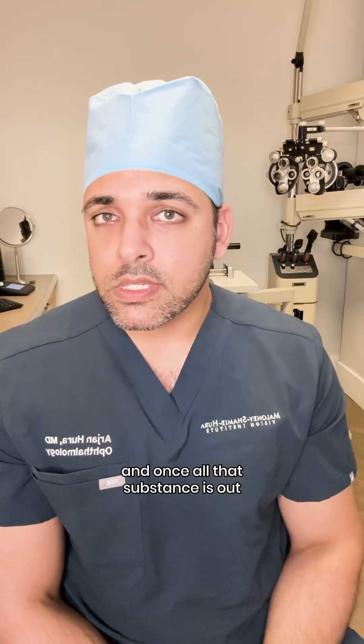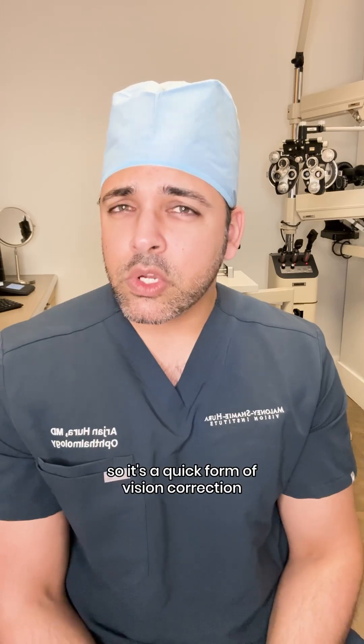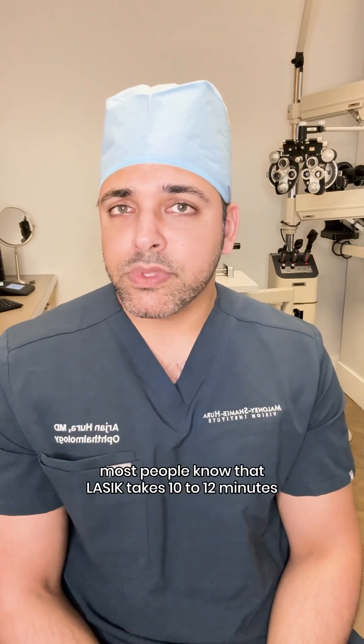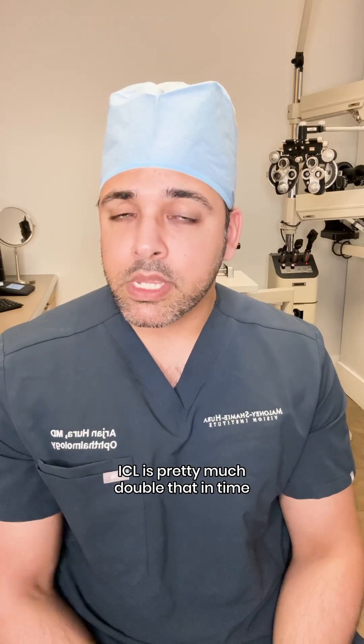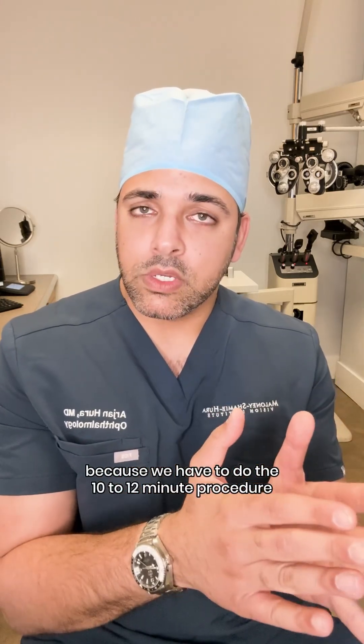We remove the natural substances we put in the eye to safely implant the ICL. And once all that substance is out, the surgery itself is pretty much over. So it's a quick form of vision correction. Most people know that LASIK takes 10 to 12 minutes. ICL is pretty much double that in time because we have to do the 10 to 12 minute procedure for both eyes.